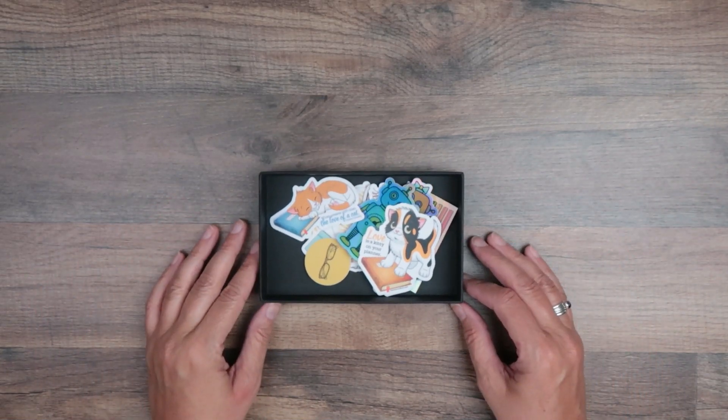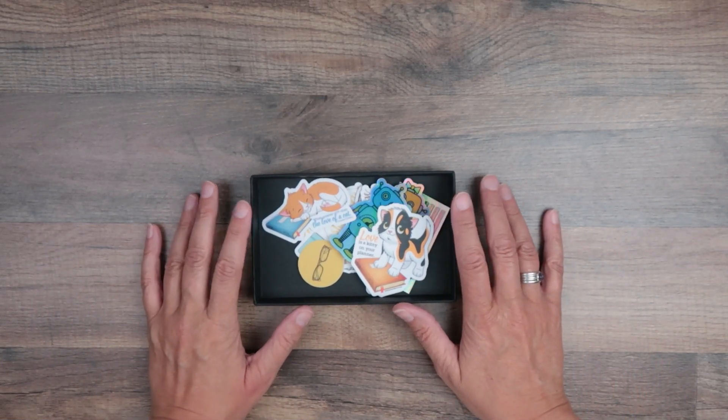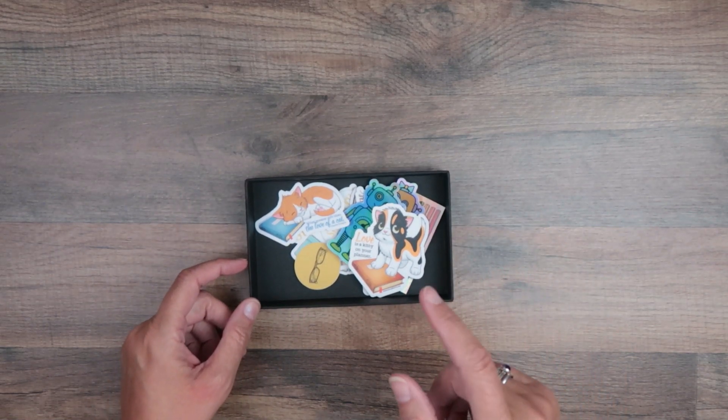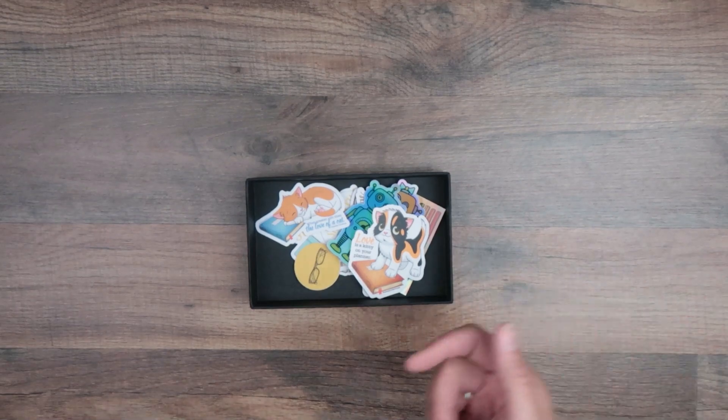Hey nerds, this is Pam coming to you from Stationery Nerd. All right, let's talk about stickers — I opened a sticker shop. Let's get into it.